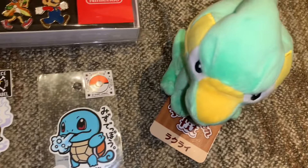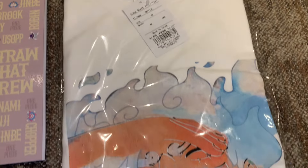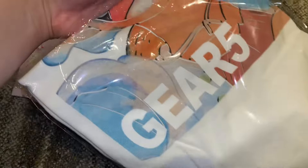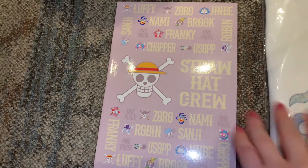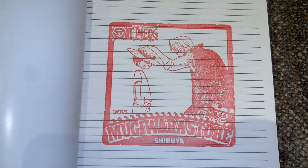And then this is everything that we picked up from the Nintendo store, the Jump Shop, the Pokemon Center, and the One Piece store earlier. And that's everything that we got and everything that we did today. See you tomorrow for day four of our Japan trip. Bye!